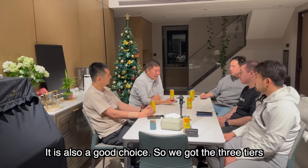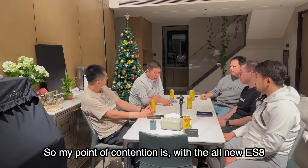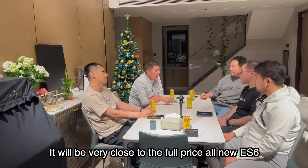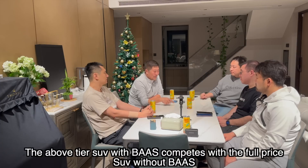而且ES6应该比ES7便宜好几万块钱，是不是挺好的选择。但感觉三个档位很纠结：ES8选BaaS可能比ES7入门全款便宜一点，ES7选BaaS又跟ES6很接近，所以三个车的档位互相都可以平级竞争。